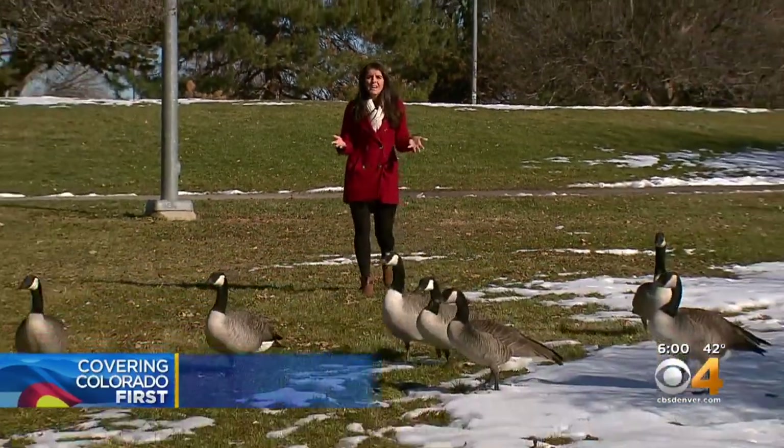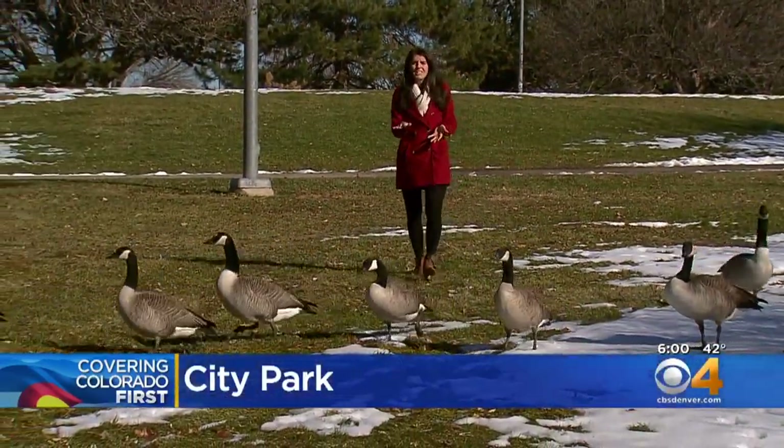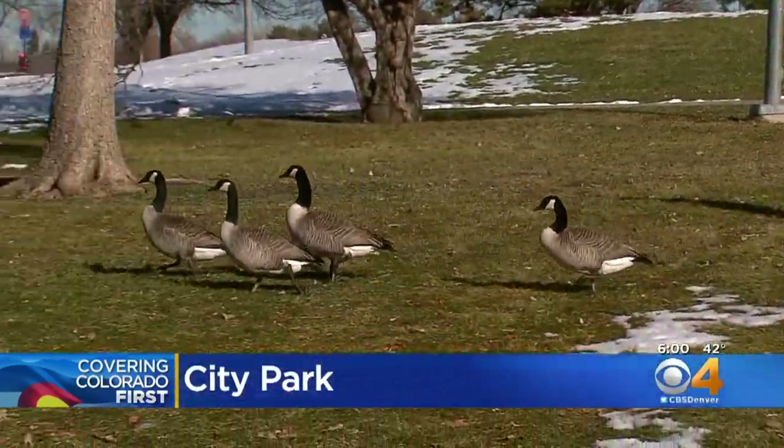Karen Morfit went along with Denver Parks to see how it works. You may have seen this device in action before. The city has used it for a number of years in hopes of making sure these birds don't make Denver parks their home.